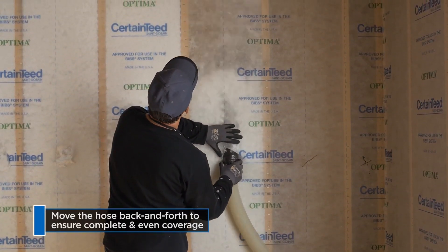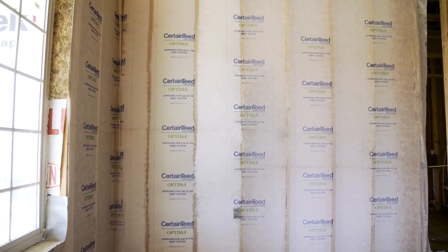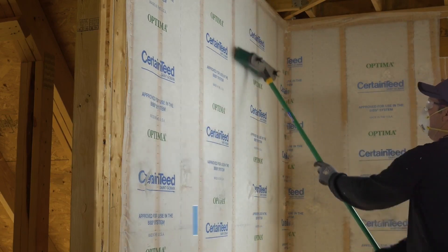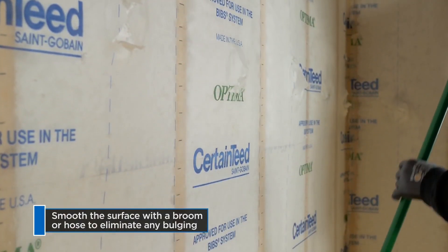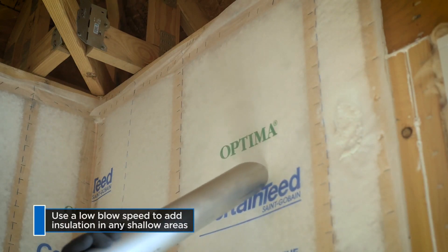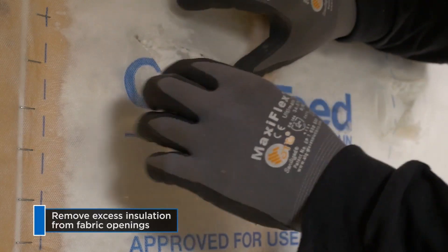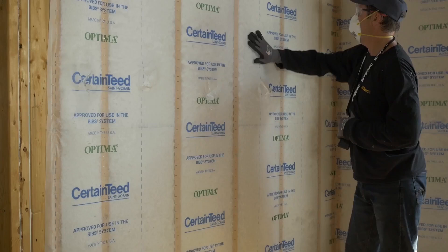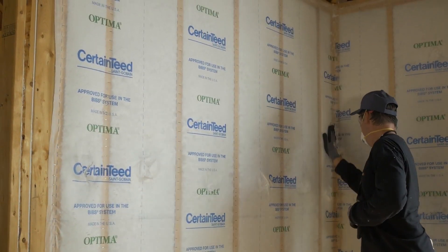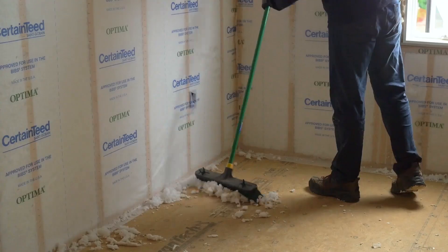Say goodbye to uneven temperatures and hello to a home that stays comfortable year-round. I've been in the business for years and I swear by BIBS. It's quick to install, cost-effective, and delivers top-notch performance — plus, it's eco-friendly. With BIBS, you're not just investing in comfort, you're investing in your wallet. Lower energy bills mean more money in your pocket each month. If you're ready to upgrade your home's comfort and efficiency, look no further than CertainTeed's BIBS Insulation System.